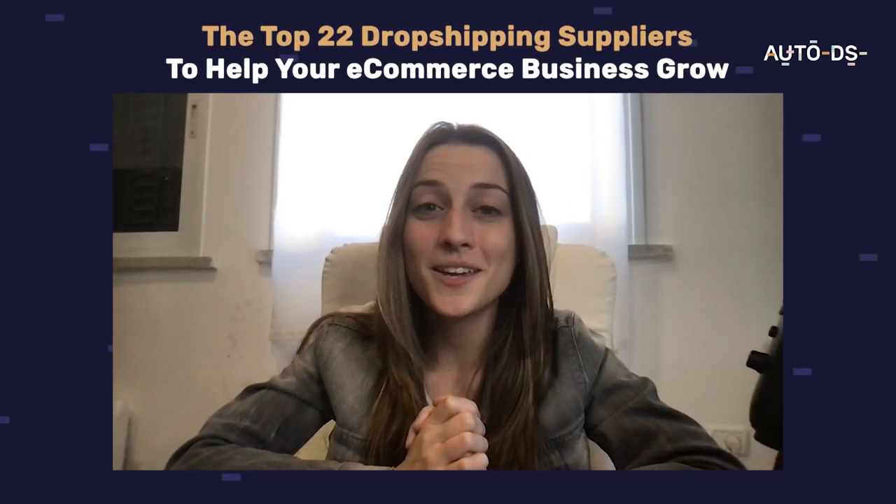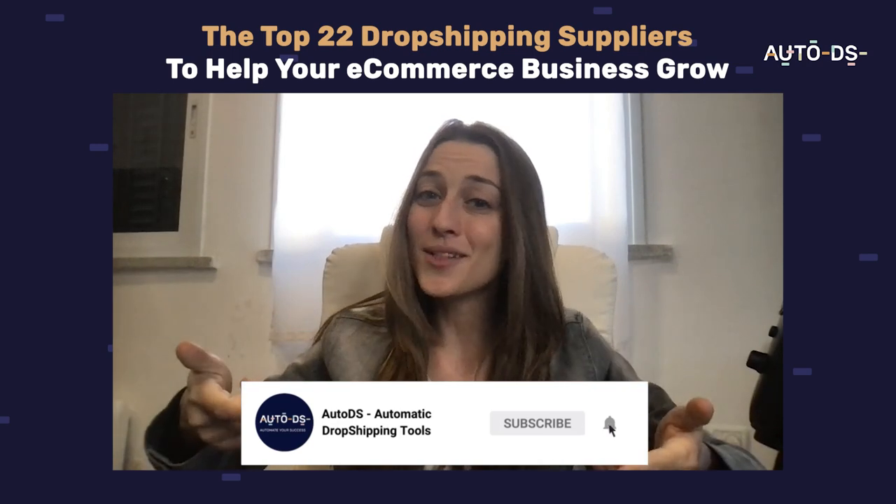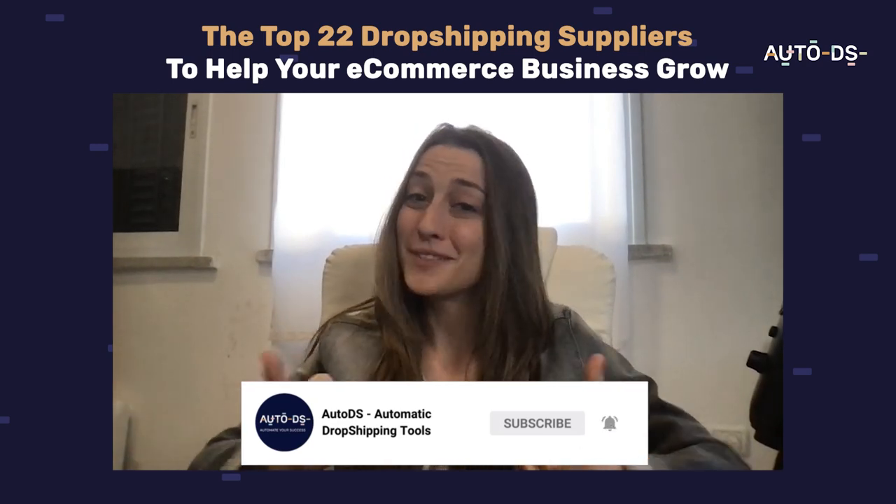Thanks for watching this video. Make sure you choose your suppliers right based on what you need. Don't forget to give this video a like and hit that subscribe button. Thanks so much for watching.